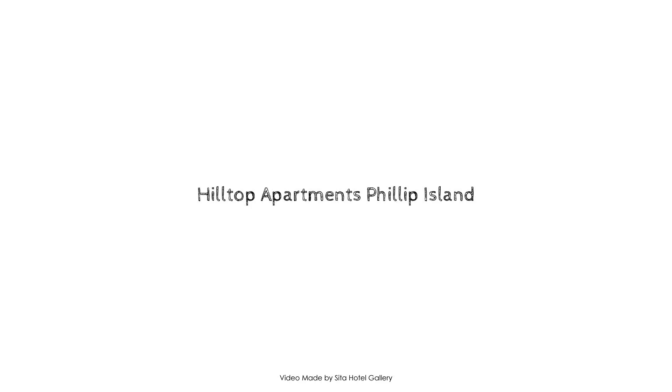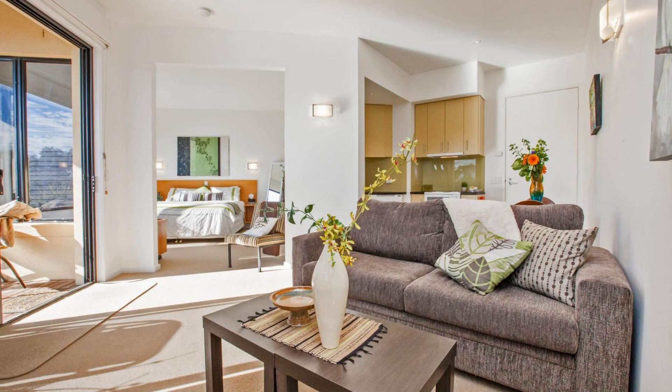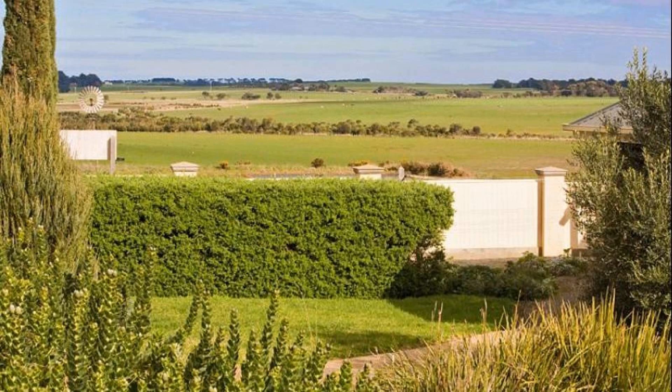Dear guys, welcome back to my channel. You are watching a 4-star property. In this property, a type of room is available on Agoda.com. You can book online and enjoy it. To see more than 100 reviews of this property, you can go to Agoda.com. The review rating is 9.4.